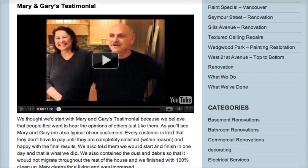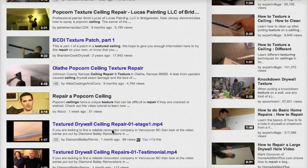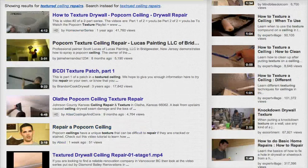We've got a few testimonials and videos up on YouTube. If you go to YouTube and type in 'textured ceiling repairs' and scroll down the page, you'll see this video — 'textured drywall ceiling repairs' — and when you click that, you'll see on the sidebar the other three or four videos associated with the whole process.